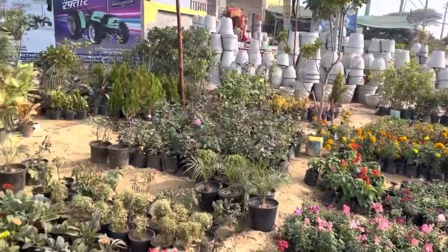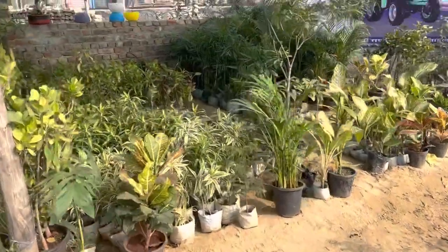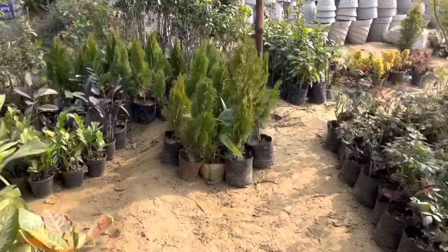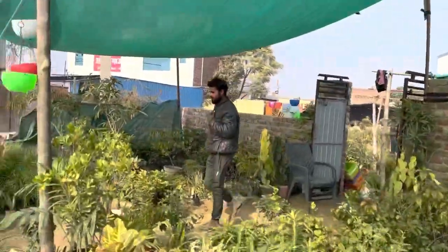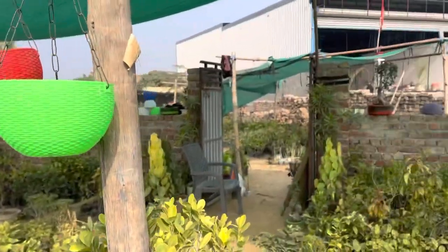They have a great variety. I love this plant, I will take this plant. Let's see, it has a good variety. What is your name? Afeez. Tell me about it, Afeez. Okay, this plant has a good variety here.